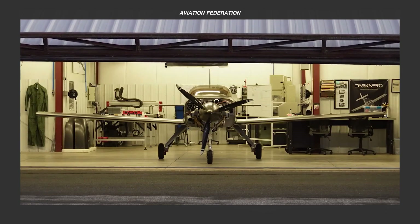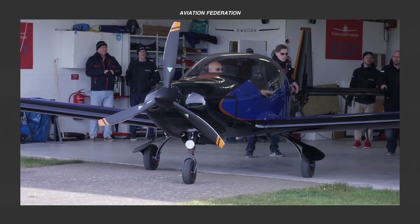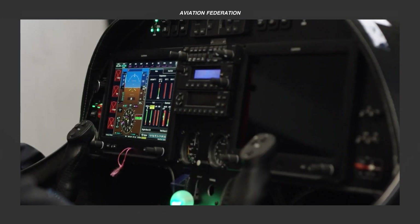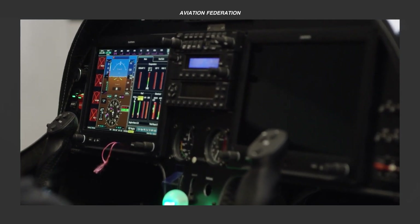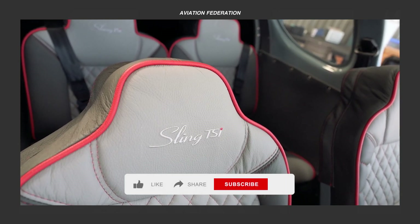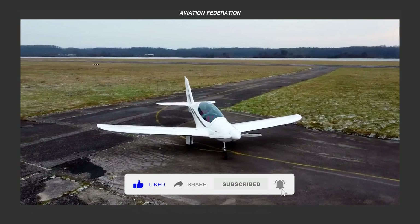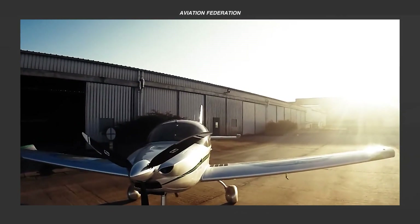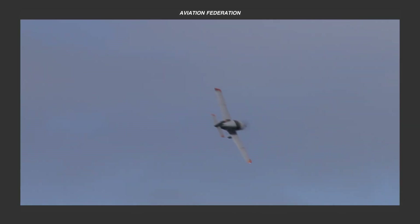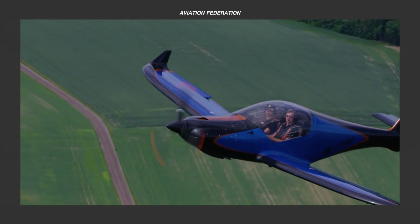In this episode, brace yourself for an exciting adventure as we uncover the details of five distinct low-wing airplanes. Discover their jaw-dropping features, technical specifications, and current market prices. Join us as we explore their unique designs, each promising a distinctive aviation experience. This is Aviation Federation, sharing exciting information about the latest and greatest in aviation and beyond.